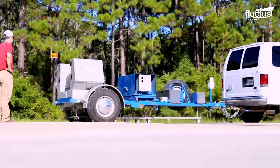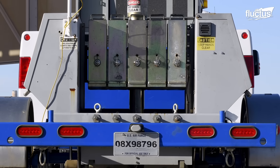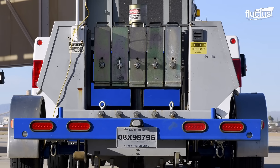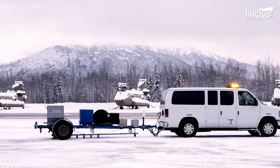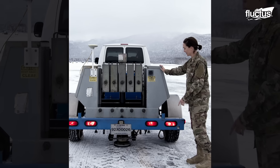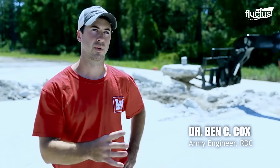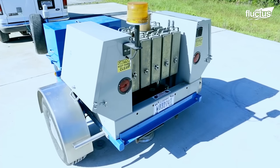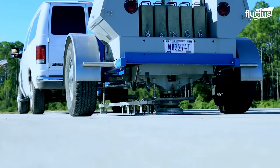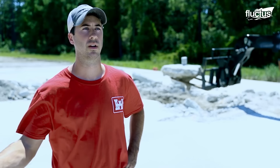Materials under evaluation, like the CLSM, are tested to measure their structural performance under simulated aircraft loads using tools like a deflectometer. This sophisticated machine drops a weight on the pavement and takes many deflection measurements, allowing engineers to see how the stiffness of the pavement changes before the repair, after the repair, and as the repair might degrade under traffic.